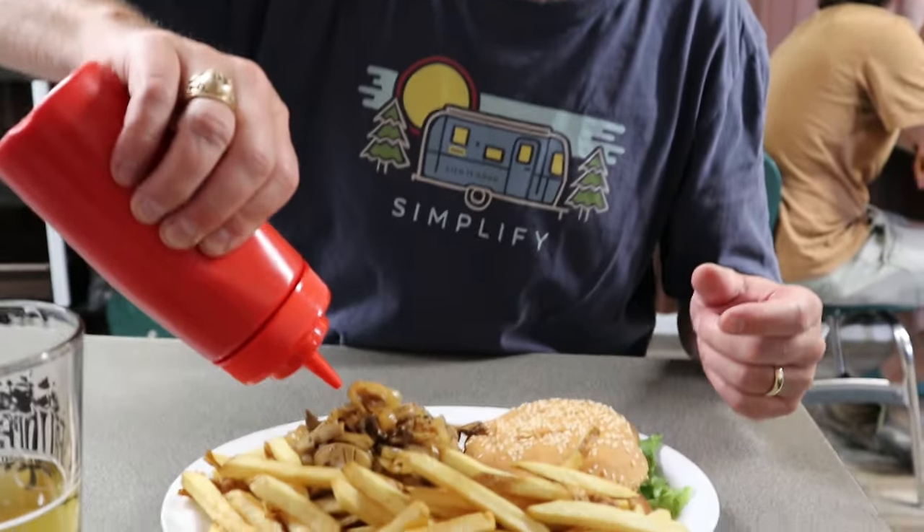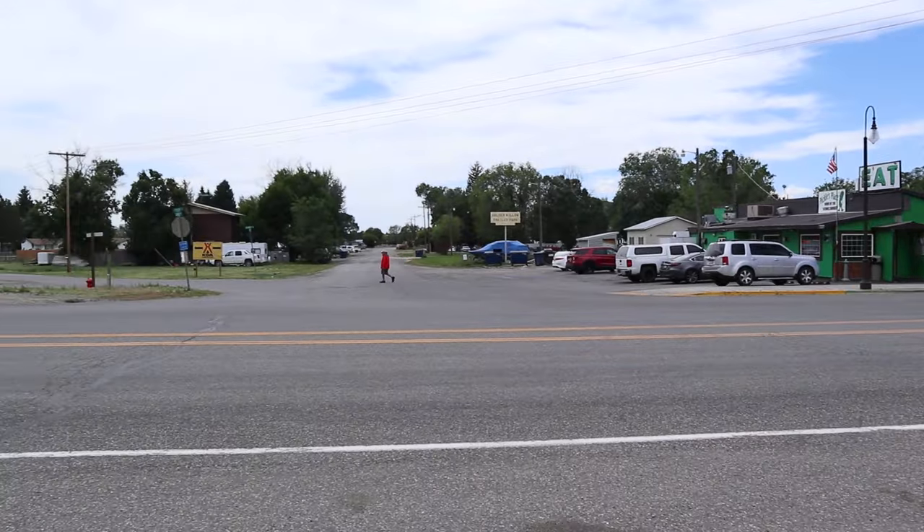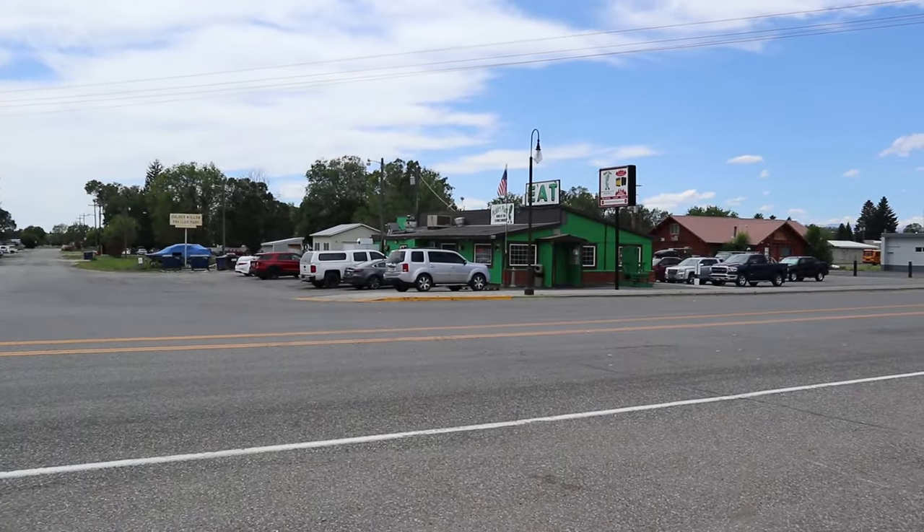It's been a work day in the Airstream — fixing the fridge, doing laundry and other stuff. We decided to come for lunch at Pickles Place in Arco, Idaho, which is known for being the first city ever powered by nuclear power. As such, they have the atomic burner on the menu. It's got grilled mushrooms and onions — looks like it's going to be a delicious mess. If you're in the area with an RV, there's an ample lot where it's easy to pull in and have lunch at Pickles Place, on your way to Craters of the Moon.